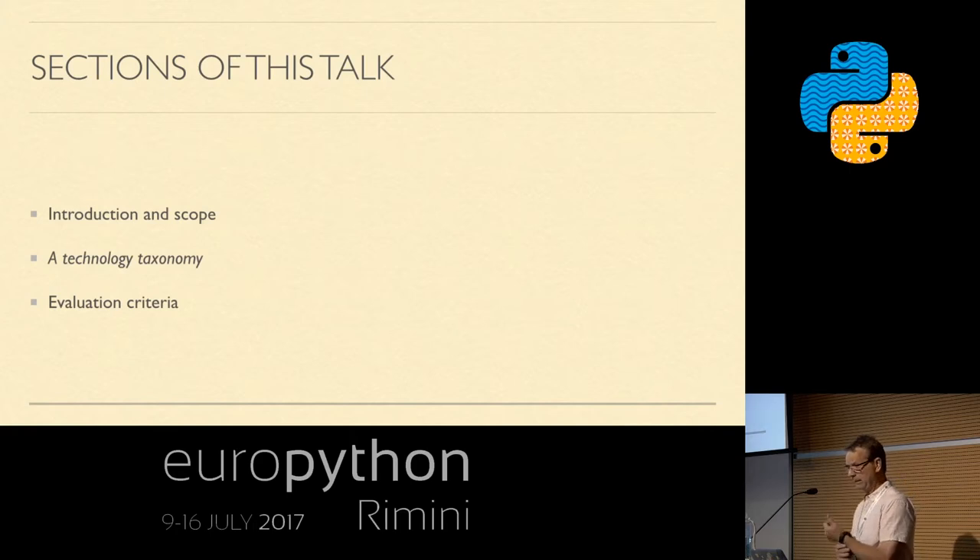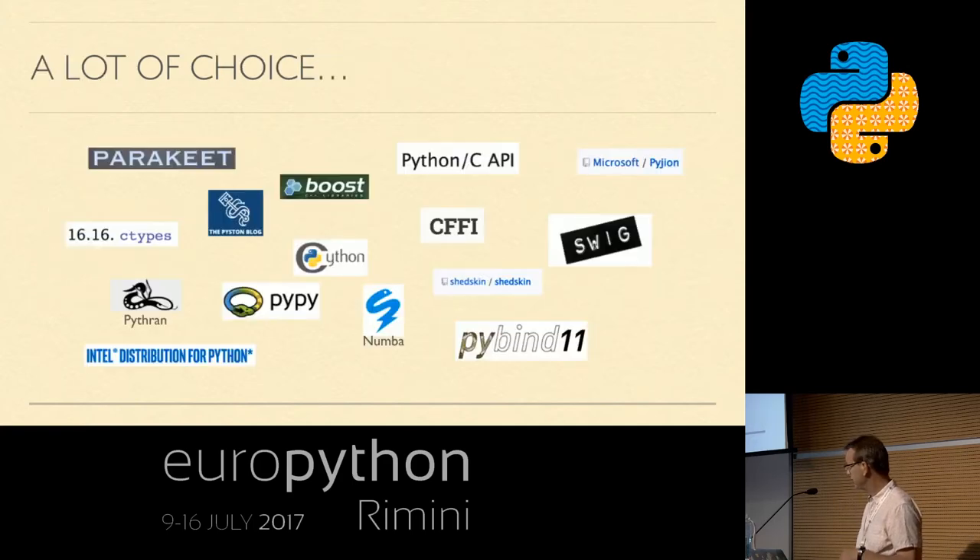I want to talk about the options and technologies that exist for speeding up your Python code, and how we can categorize them to make more sense. There is a huge amount of choice out there. Here are some of the projects aimed particularly at making Python code, or code that starts with Python, run much faster. If your favorite project isn't listed, you can let me know.